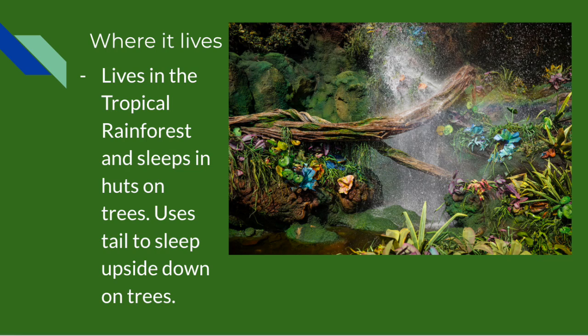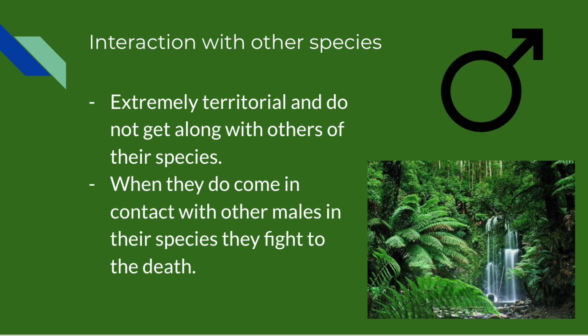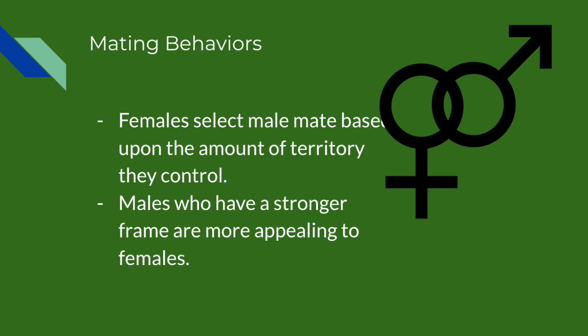The species lives in the tropical rainforests and sleeps hanging upside down in trees by their tails. They have no permanent residence and sleep in different trees. This species is extremely independent and does not rely on others of the same species — they travel alone until they find a mate. Once a mate is found, they move on with separate lives, leaving the female with the offspring. The Trops are extremely territorial; when males contact other males, they fight to the death over territory. Females select males based on size, territory controlled, vibrant green color, and long tail with sharp claws.